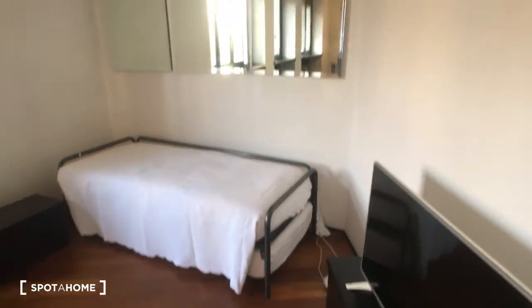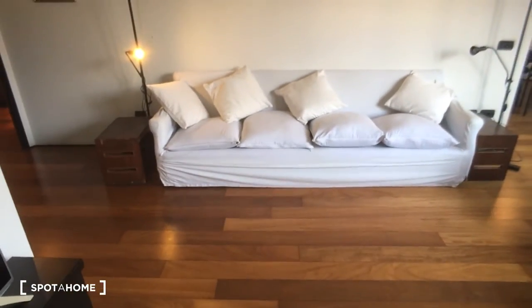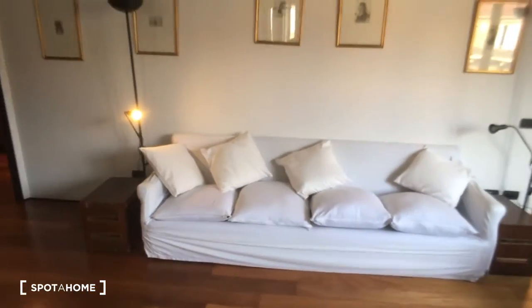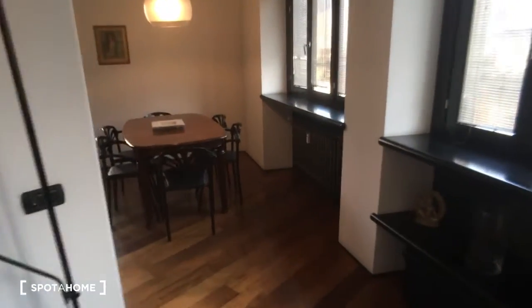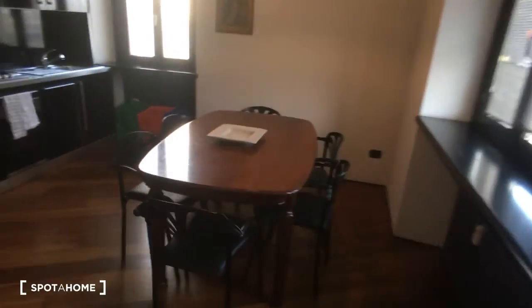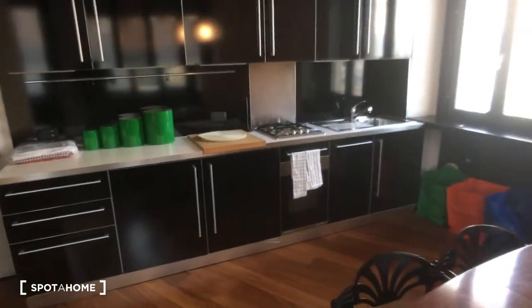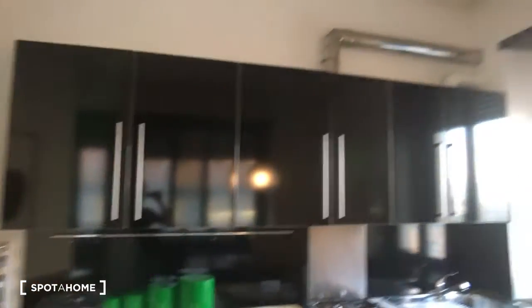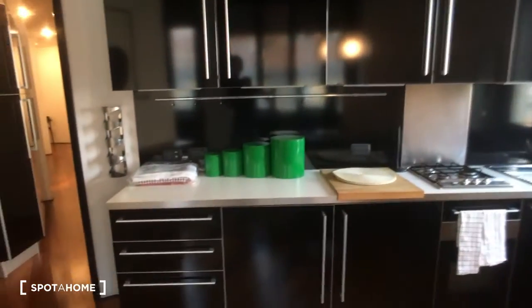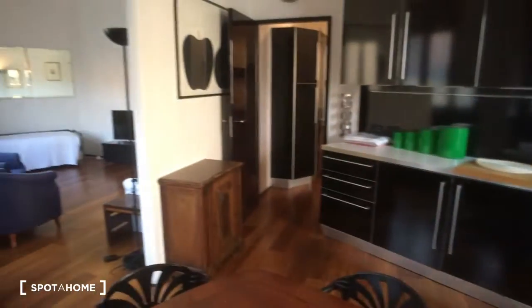It has a TV, a sofa, a couple of armchairs, and here we have another sofa which is very nice. From here you can see the kitchen which is open. There is a table here in the middle and then the kitchen which is fully equipped — there is the dishwasher, the oven, and a lot of space for storage as you can see.